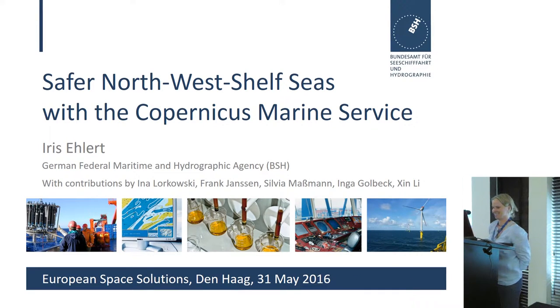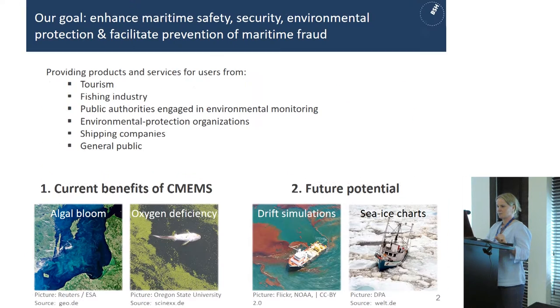Good afternoon everybody. Thank you for the invitation. Maybe you have an explanation for the empty room, but it's not very full. Cecile said I'm from BSH in Germany. The BSH in the Siemens context is a core service provider and intermediate user. My talk will include contributions from my colleagues, so if you have any questions concerning the figures I show, just contact me after the talk.